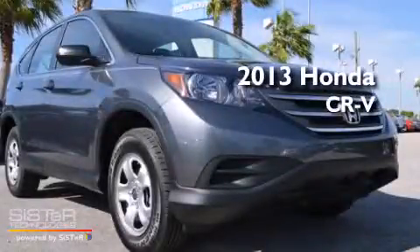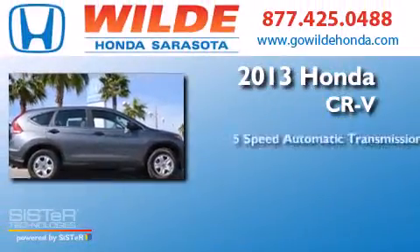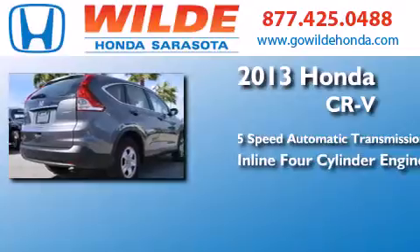This is a brand new 2013 Honda CR-V. This crossover has a 5-speed automatic transmission and an in-line 4-cylinder engine.